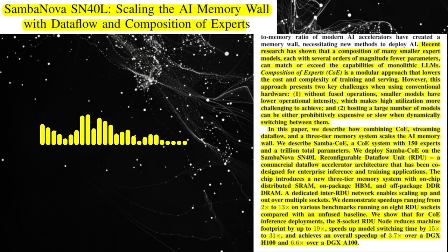How does the SN40L architecture handle communication between different components, both within a single chip and across multiple chips? The SN40L architecture uses a reconfigurable data flow network, RDN, to facilitate communication between different components. The RDN is a programmable interconnect that supports both static and dynamic routing, allowing for efficient data movement between PCUs, PMUs, and AGUs. The architecture also includes a peer-to-peer communication protocol that enables direct data streaming between different SN40L chips, reducing the need for off-chip memory access.